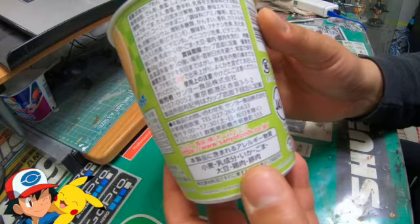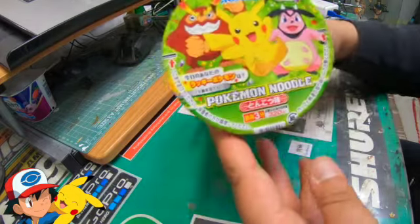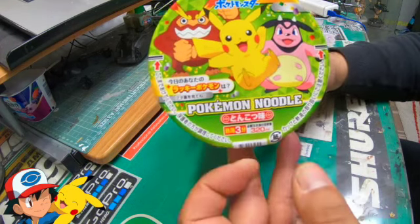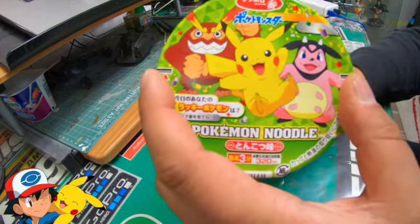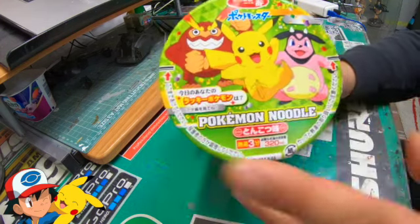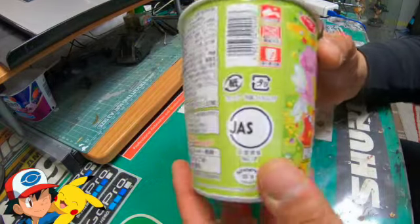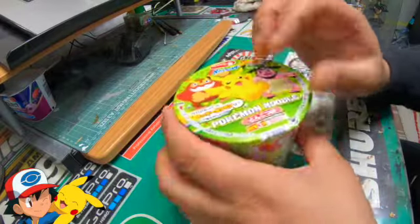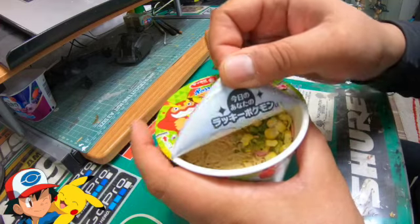I don't know what the grammage of this is, but we got it — 320 milliliters, I think. I don't know if that's the water content. Three minutes to get ready. You've got your halfway point there to fall back. Love the packaging. Very cute, very kawaii.